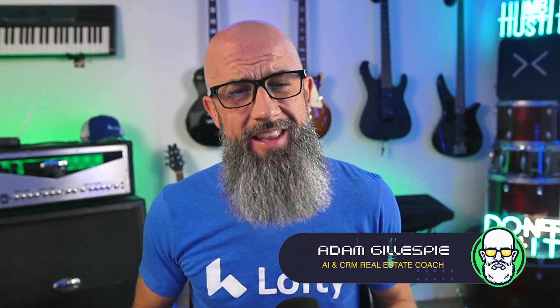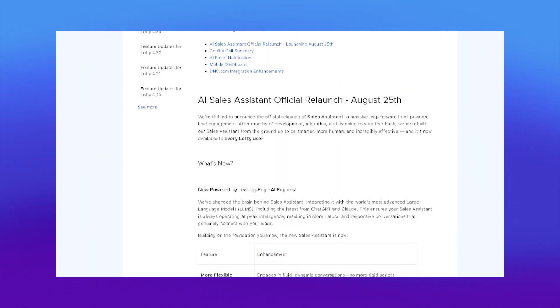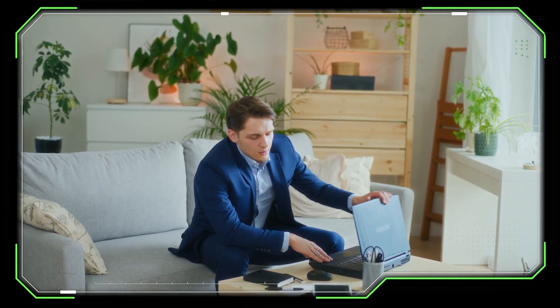Realtors, today we're diving into Lofty's brand new 4.29 update and this one is huge — it's going to change the way you work if you're in real estate. Here's the bottom line: if you adopt these features you're going to move faster, connect deeper with clients, and save hours of wasted time. If you ignore them, you're stuck in the grind while your competition takes all the deals. We're going to cover the AI sales assistant relaunch, smart notifications, co-pilot call summaries, the new mobile dashboard, and the DNC compliance upgrade.